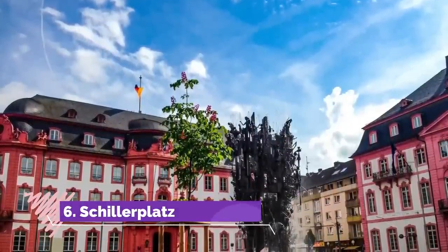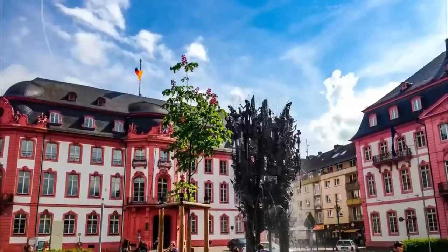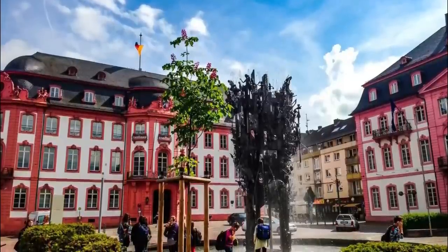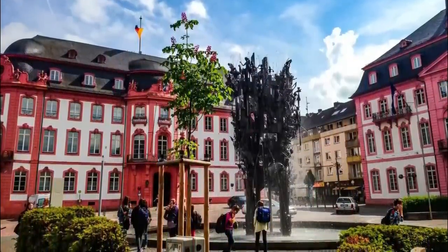6. Schillerplatz. A grand tree-lined square, Schillerplatz was already a public plaza in Mainz's Roman era and was used as a marketplace in the Middle Ages. The square is fringed by regal palaces in the Baroque and Rococo styles, housing state government offices.